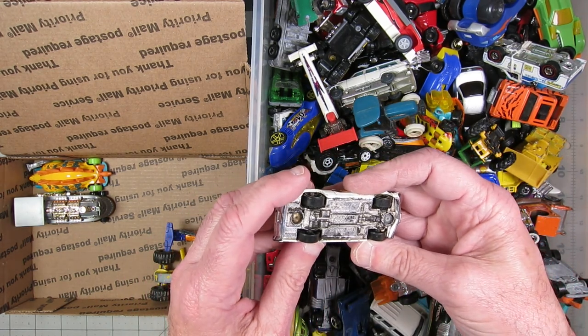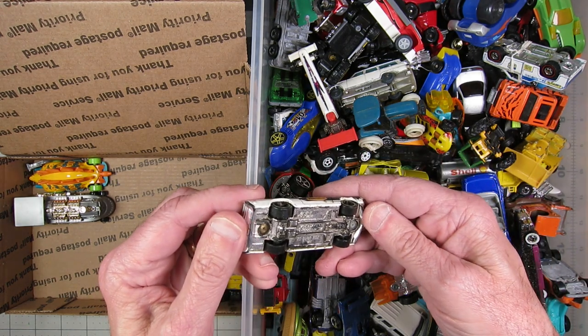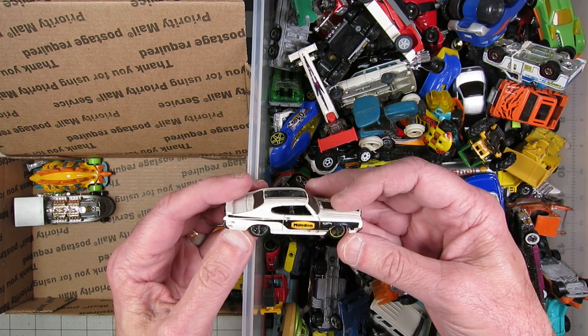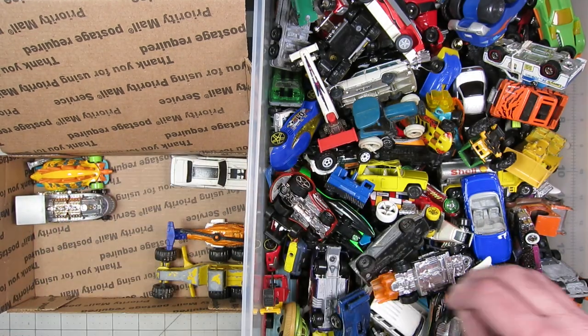70 Buick GSX — that's a Hot Wheels. It doesn't really say Hot Wheels on it, but there's the Hot Wheels logo. So I'll throw that in here.